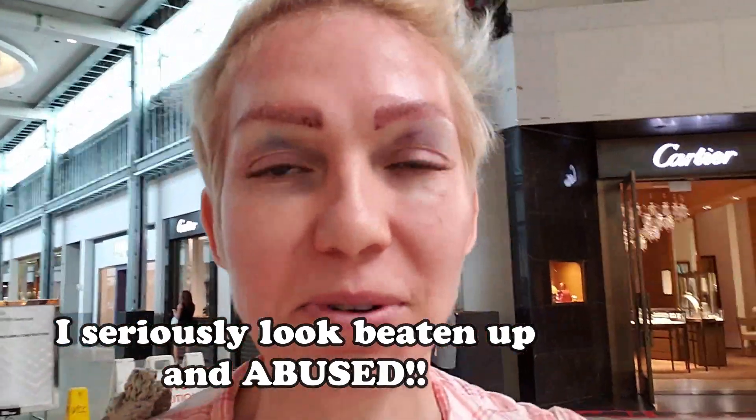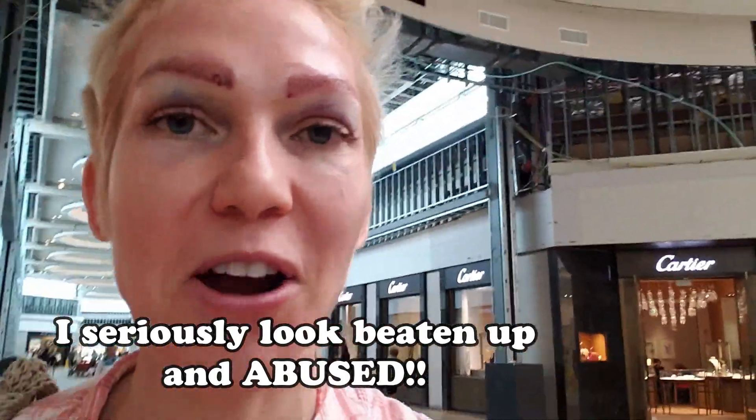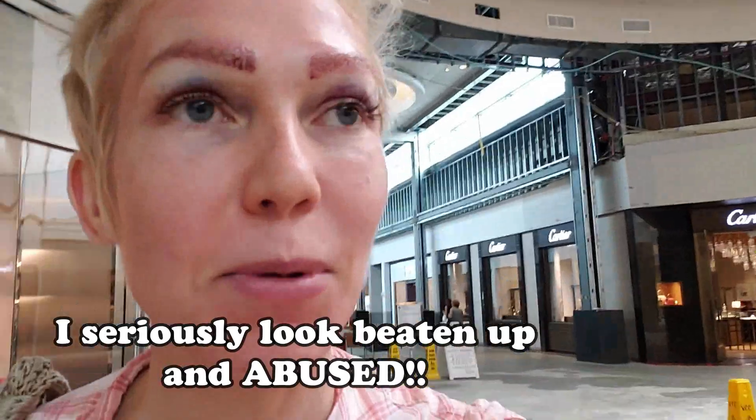Look at what I look like, you guys — I look like a freak! Oh my god, I just noticed my arm is covered in bruises. They're gonna think I'm abused or something. That's not the only bruise — I have bruises all over me.